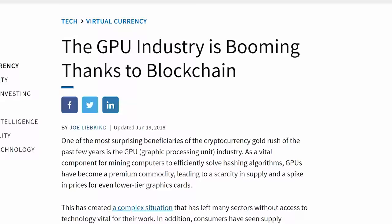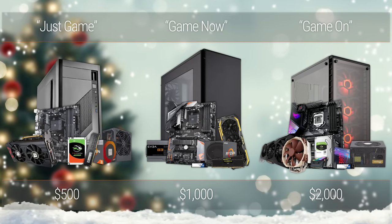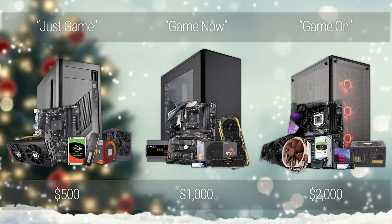Between the NAND flash shortages, DRAM price fixing, and the GPU mining boom and subsequent bust, 2018 has been one heck of a ride. But now as the holidays approach, it's looking like a fantastic time all of a sudden to build a new gaming PC, and it's my job to find the best deals at $500, $1,000, and $2,000 for you.